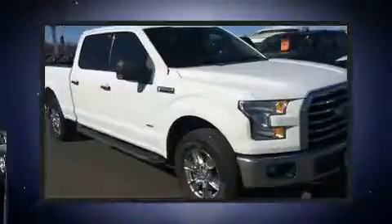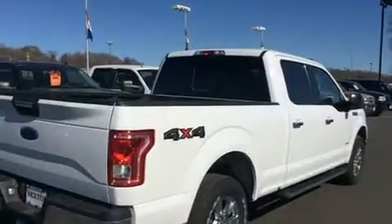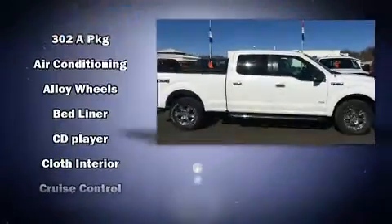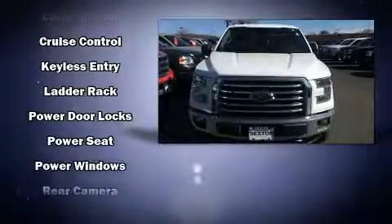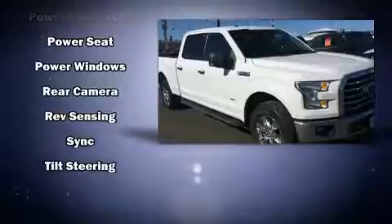Ford ensures the safety and security of its passengers with equipment such as head curtain airbags, front and side impact airbags, traction control, brake assist, ignition disabling, and four-wheel disc brakes with ABS. Electronic stability control ensures solid grip atop the road surface, no matter how challenging the driving conditions.